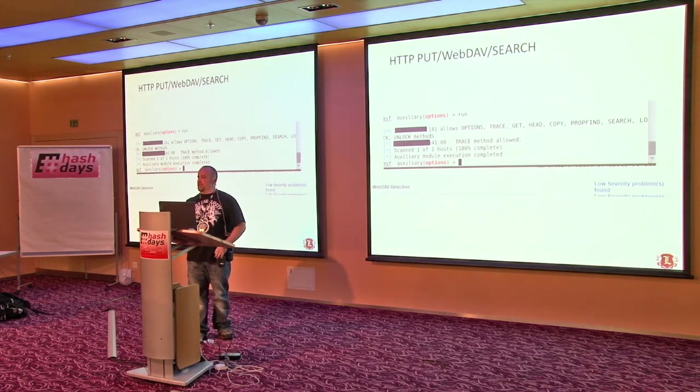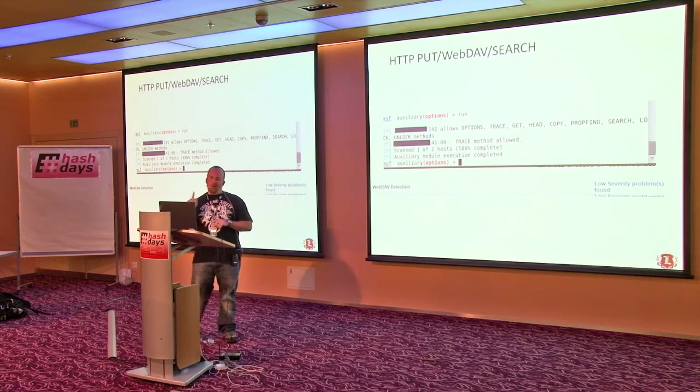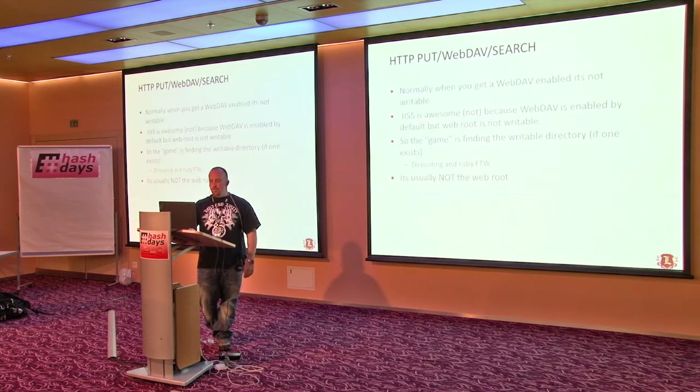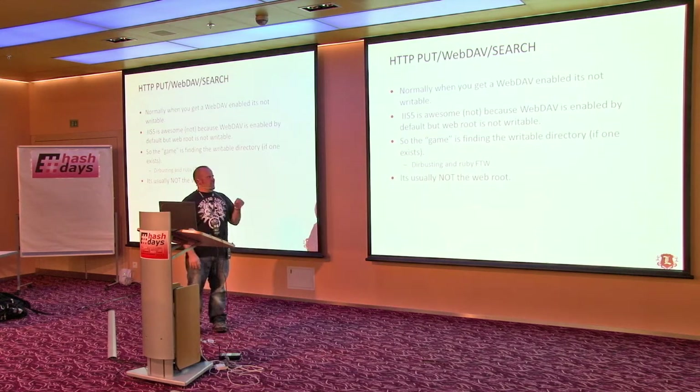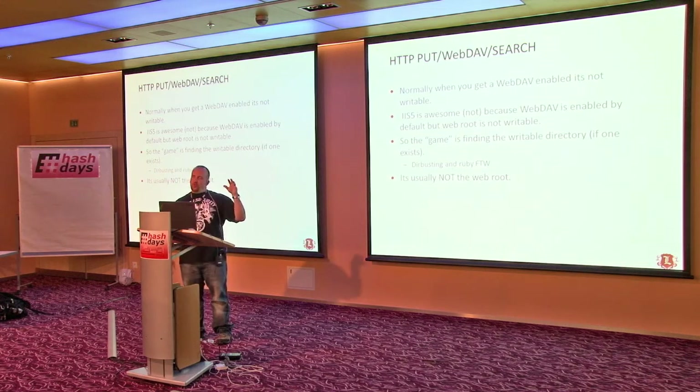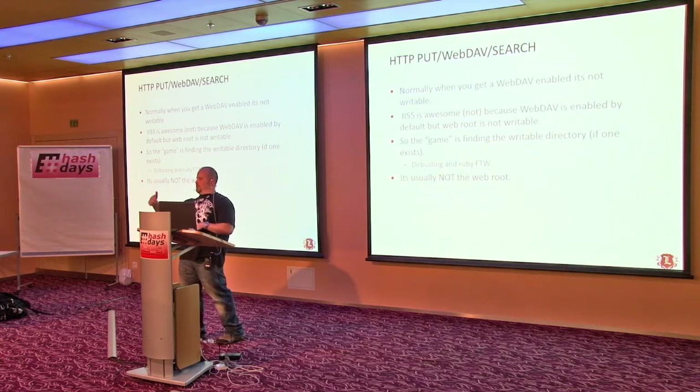How many people run across WebDAV or HTTP PUT on pentests? WebDAV I've actually owned quite a bit with. It typically comes back as a low. It's enabled by default on IIS 5, so every time I see it I get excited, then realize it's just IIS 5 and probably wasn't meant to be enabled. The game of WebDAV is that it's almost never writable at the web root — you have to find the writable folder using DirBuster and some Ruby to find valid folders, then go back and try those with your WebDAV script of choice.